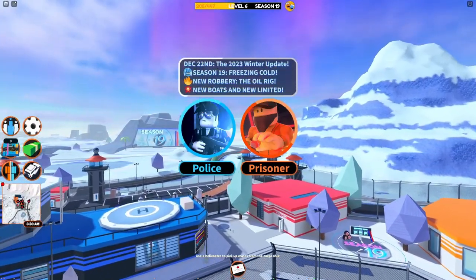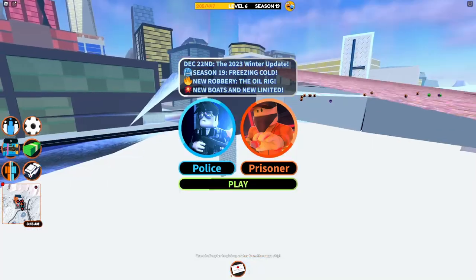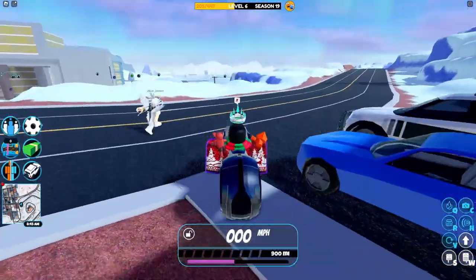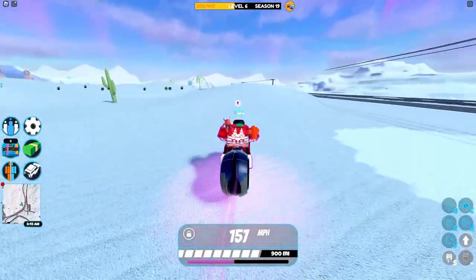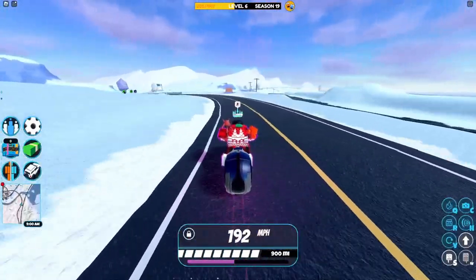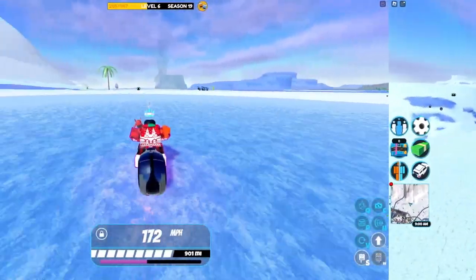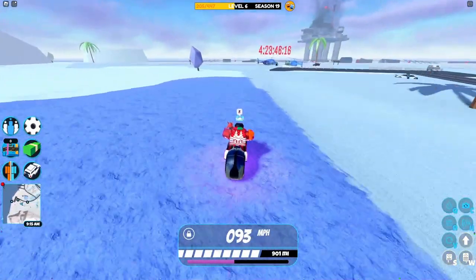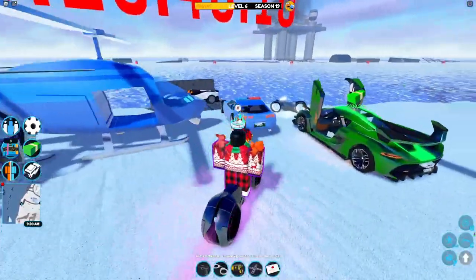The new jailbreak limited vehicle, available for five days, has been introduced in the jailbreak winter update. There were some teasers recently shown on Asimo and Vadimo's Twitter, as well as a revamped cargo train and a revamped passenger train. The new car is right by the oil rig in a crate, and you've got that long until it is removed from the game.